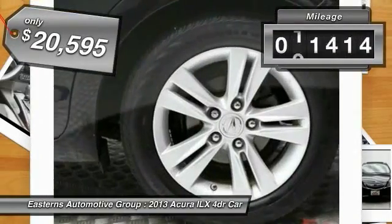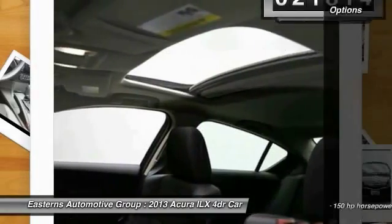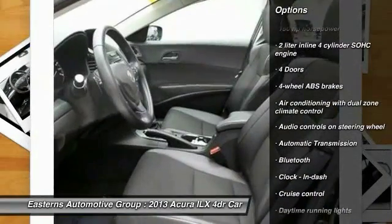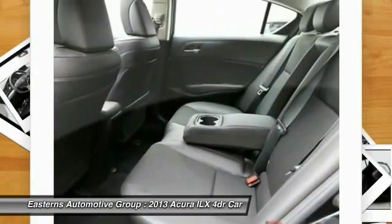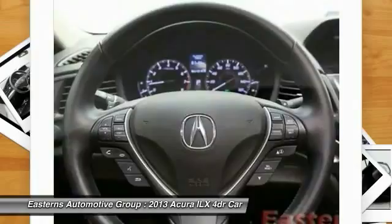This vehicle has less than 25,000 miles. Here are some of this vehicle's great options: traction control, stability control, airbags, front wheel drive, automatic transmission, cruise control, Bluetooth, trip computer, passenger airbag, and power windows.